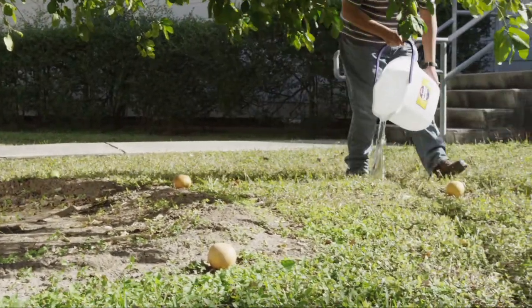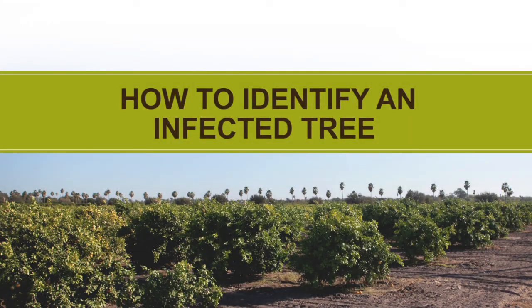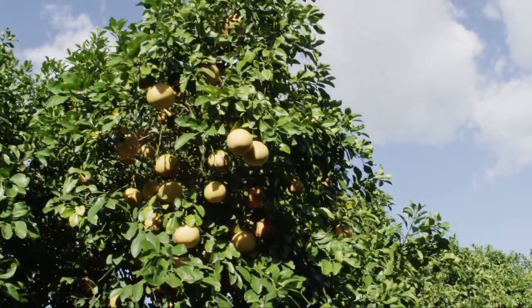Water your trees at the drip line every two weeks. The drip line is where water would naturally drip off the edge of the tree. Check your trees every two weeks for signs of citrus greening by looking for these symptoms.